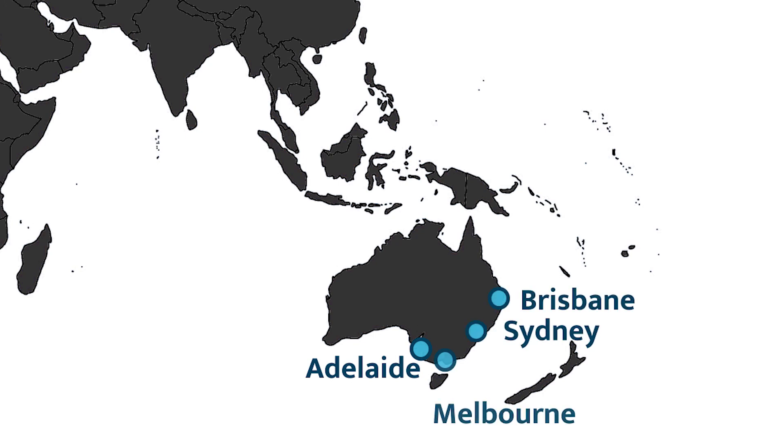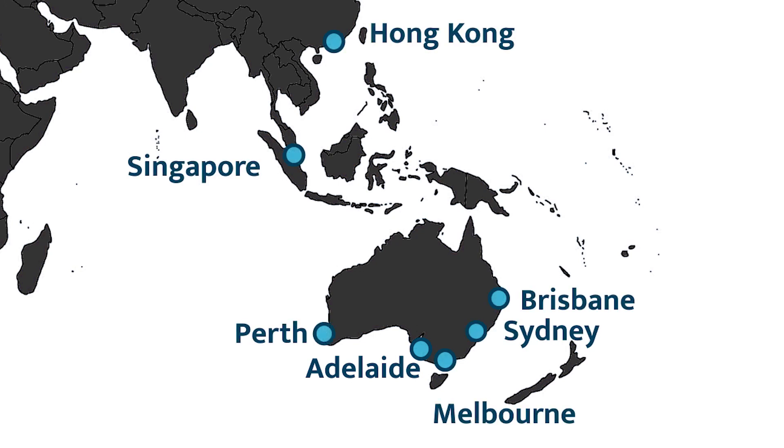Superloop is an Australian-based network service provider. We have an employee base of around about 300 people. We have offices in Sydney, Brisbane, Melbourne, Perth, Singapore and Hong Kong.